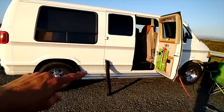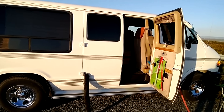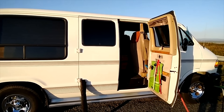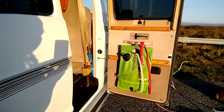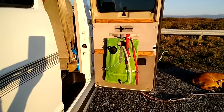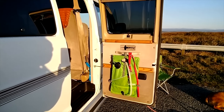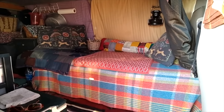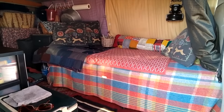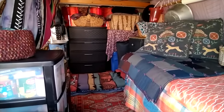Before we go in, I want to point out that I have a screen door that I can place over this open door, or I can open both barn doors of course. On the door there you can see my dog shower, which serves as a general cleaning area. I can place it anywhere on the outside of the van, clean my dog with it, or rinse off after going into the ocean. So welcome to my home — this is my van. I'll show you the general layout first before I go into the details.